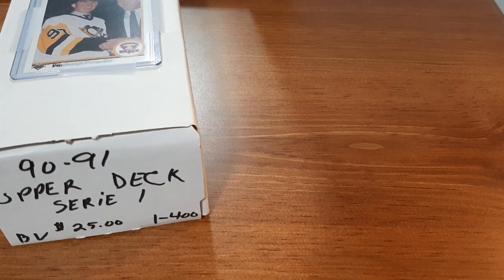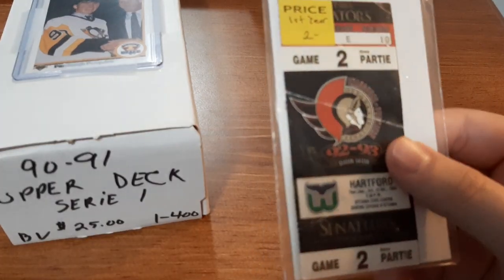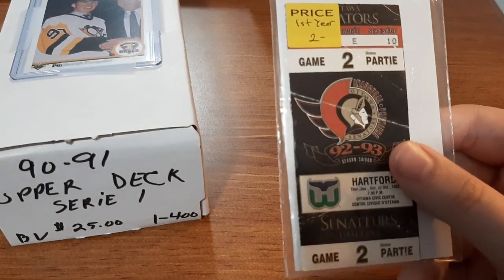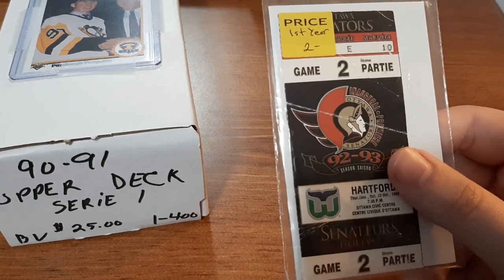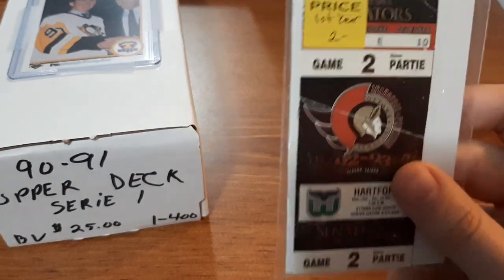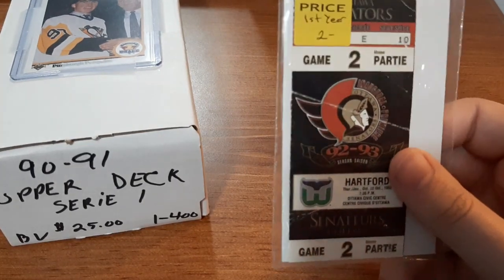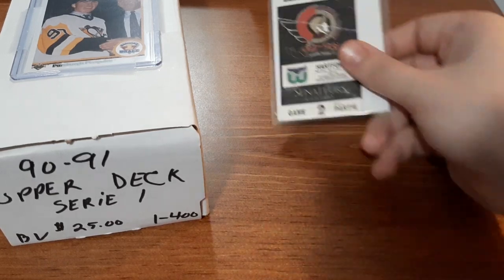Now for some of the other stuff I picked up at the show - up first is a ticket from the Ottawa Senators' first year. Yes, it is a little bit beat up and I understand it probably isn't worth too much, but I only paid $2 for this. I'll have to do a little bit more research, but I believe this is from their second game that the Senators have ever played. Since I collect Ottawa Senators stuff, this to me was a great find.